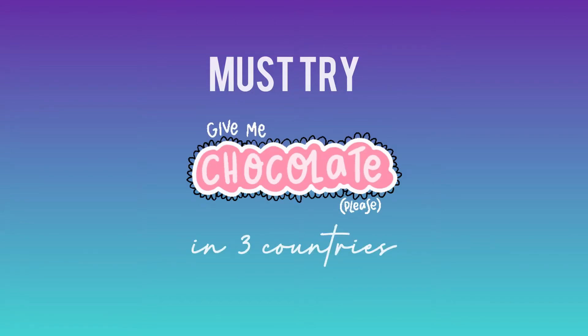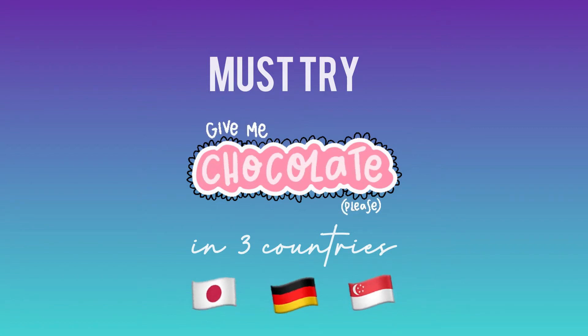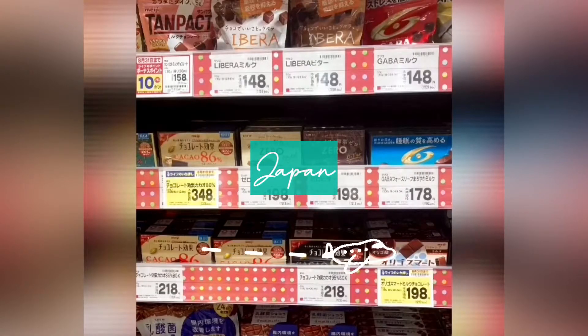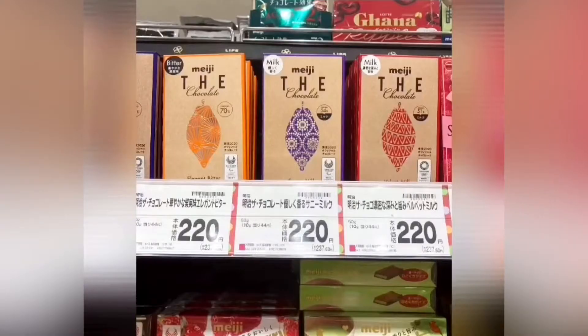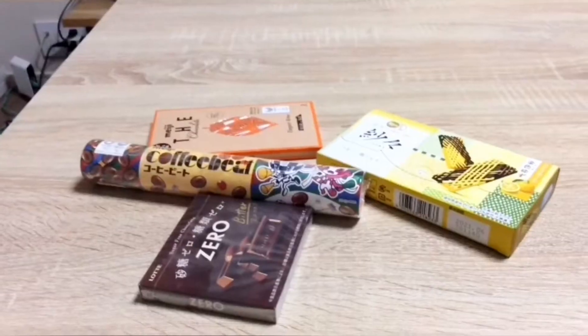Hello! Today we are going to introduce some chocolate products from three different locations. The first one is Japan. It was a big joy for me when I was looking for chocolate at the grocery stores and I finally picked up four products. So let's get started.